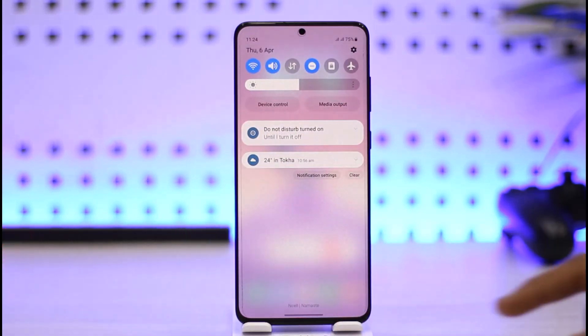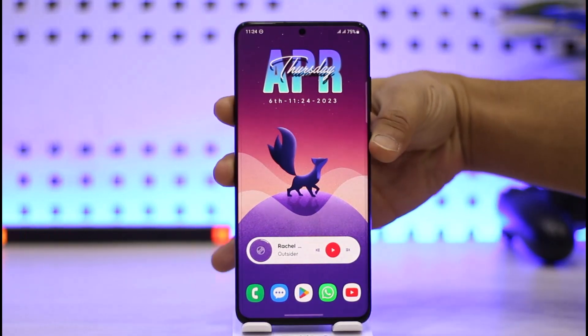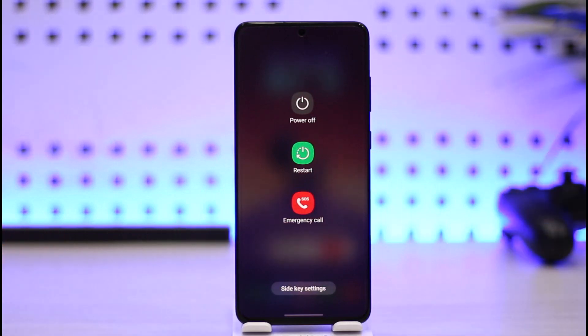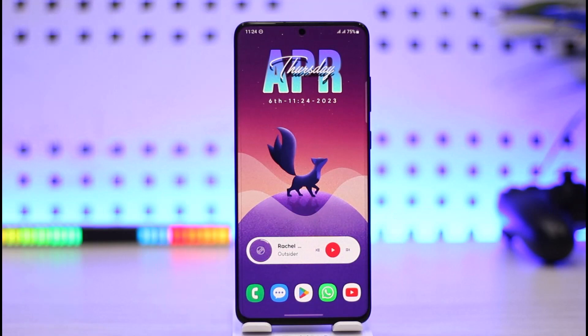If that doesn't solve it, you can also try to restart your phone. Depending on the button combination — in my case it's just the power button — tap on it and then restart your Android phone to fix the emergency call problem.